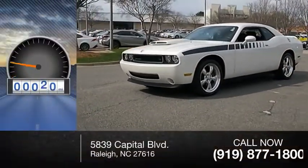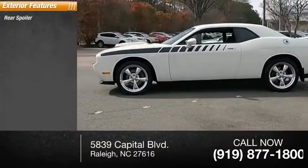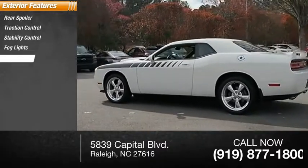This vehicle has less than 50,000 miles. Here are some of this vehicle's great options: rear spoiler, traction control, stability control, fog lights, braking assist.